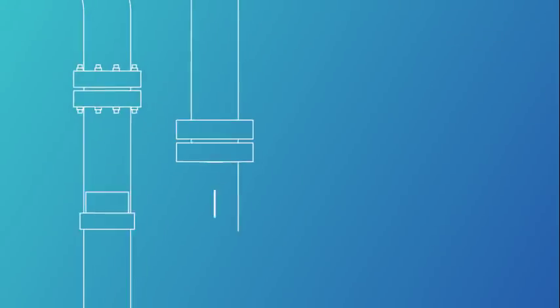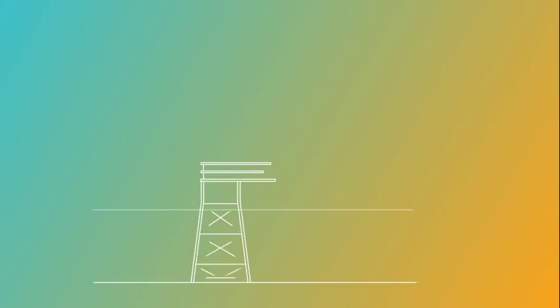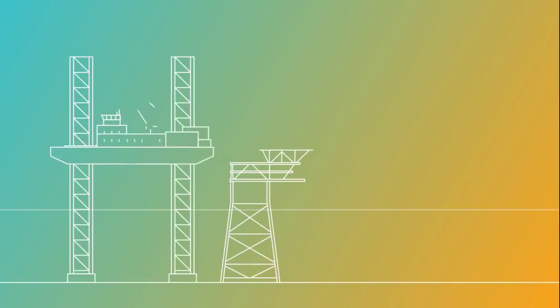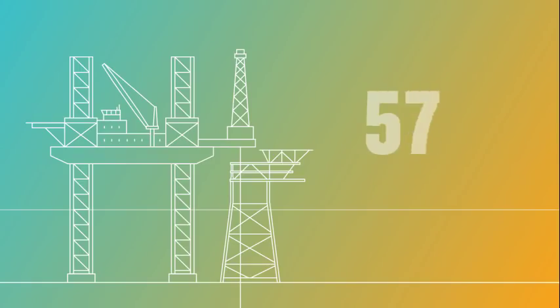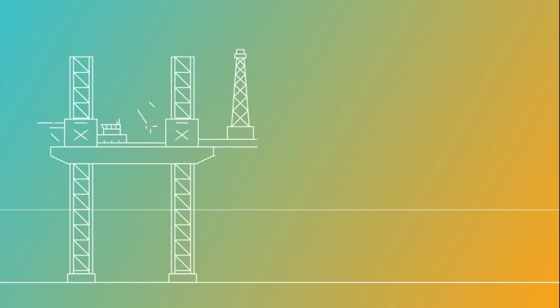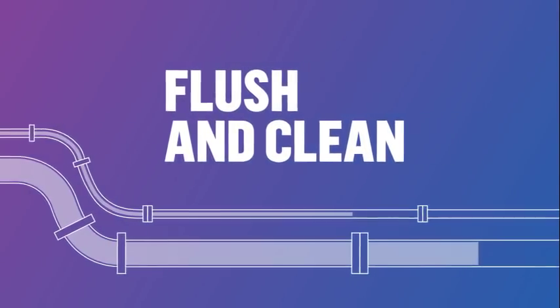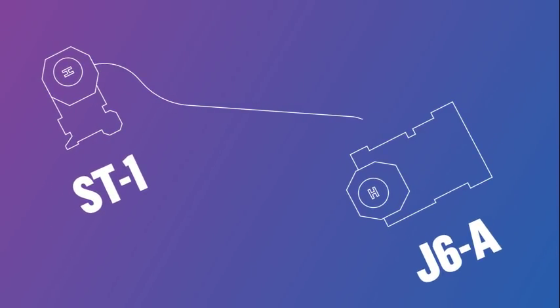The second phase, in March 2018, saw the plug and abandonment of the wells by the jack-up drill rig, the Paragon B391. The operation takes around 100 days to complete. In that time, work is carried out to flush and clean the pipelines six kilometres back to the J6A platform in the Dutch sector, to which this unmanned platform is tied in and controlled from.